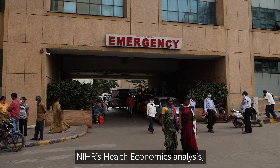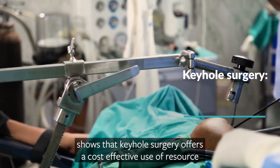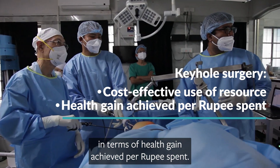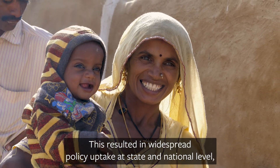NIHR's health economics analysis, undertaken as part of this wider project, shows that keyhole surgery offers a cost-effective use of resource in terms of health gain achieved per rupee spent. This resulted in widespread policy uptake at state and national level.